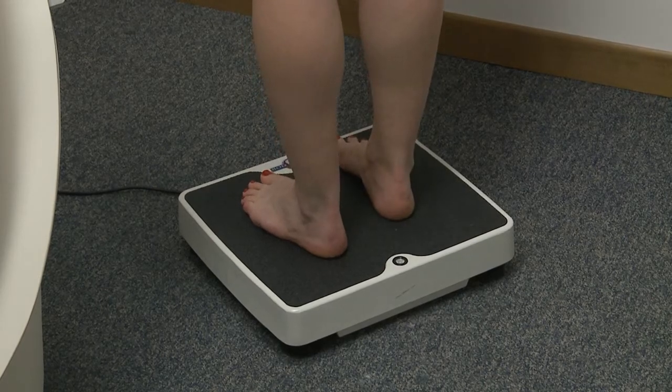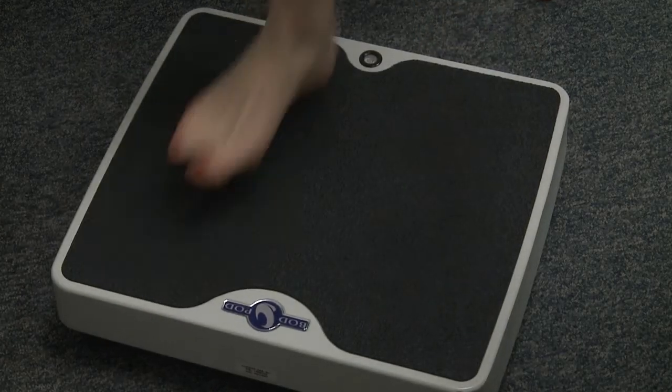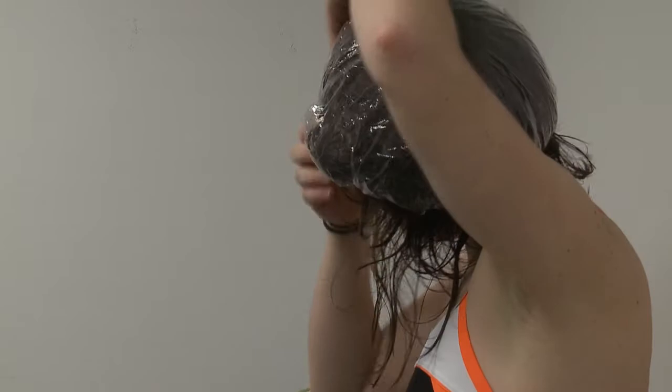When we weigh you and then we put you in here, it looks at how much space you displace. Based on that displacement, that says how dense your body is made — is it sitting out further than it should, or is it really nice and tight and strong, more muscle? So this machine helps us to make that determination. And then from that body density, we can estimate your body fat.